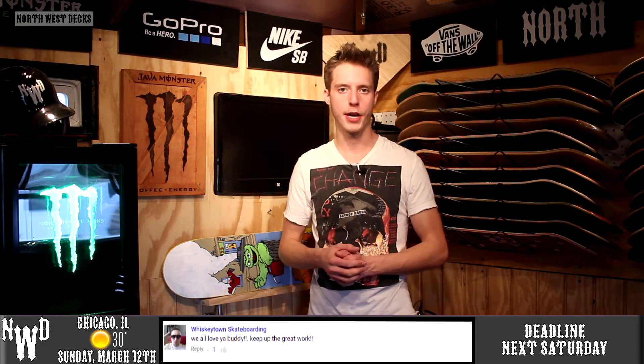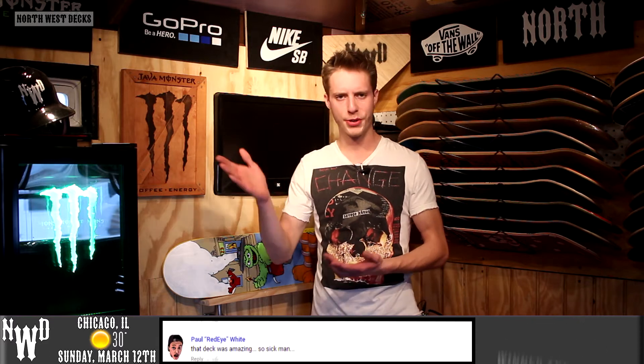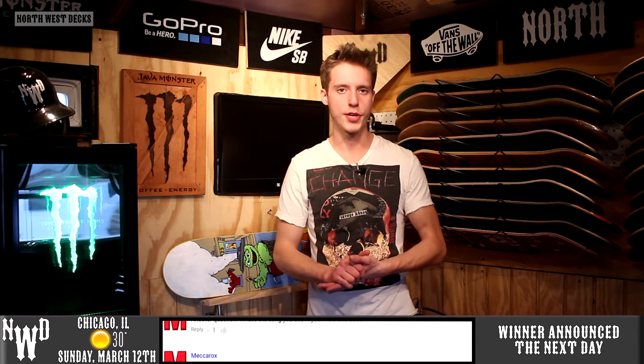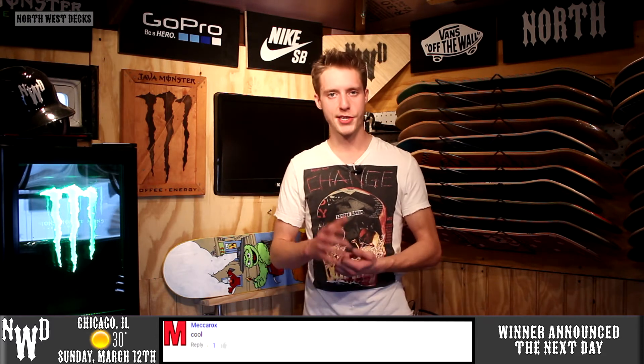If you missed the Q&A video on Friday, definitely go check that out. I do try to answer all your questions. If you have any more questions, I'll probably be doing another Q&A a couple months down the road, but you guys can always leave a comment below and I'll try my best to reply.